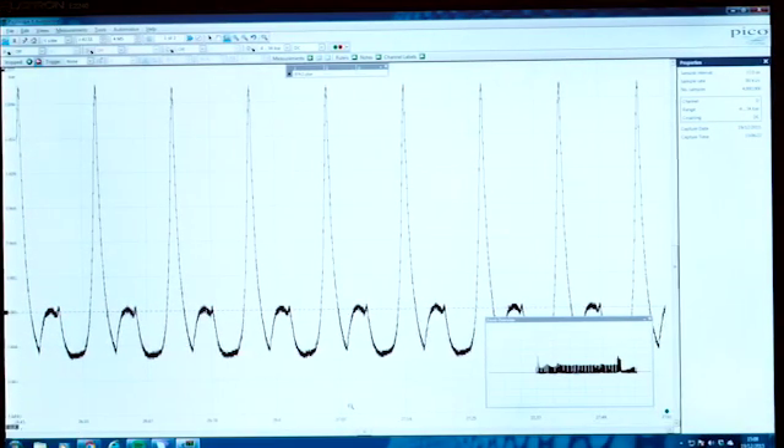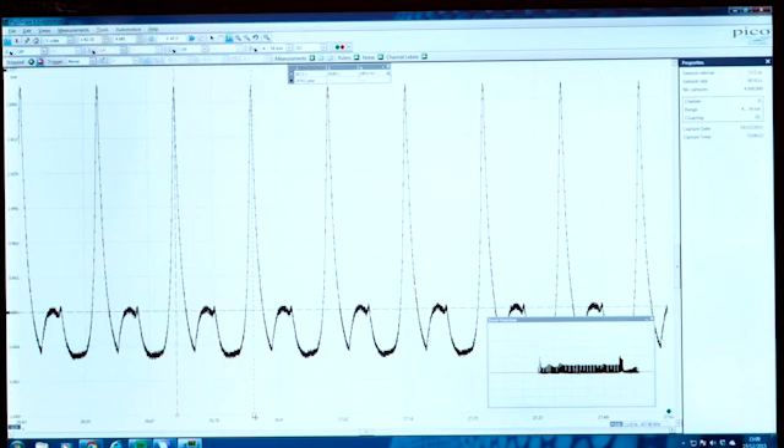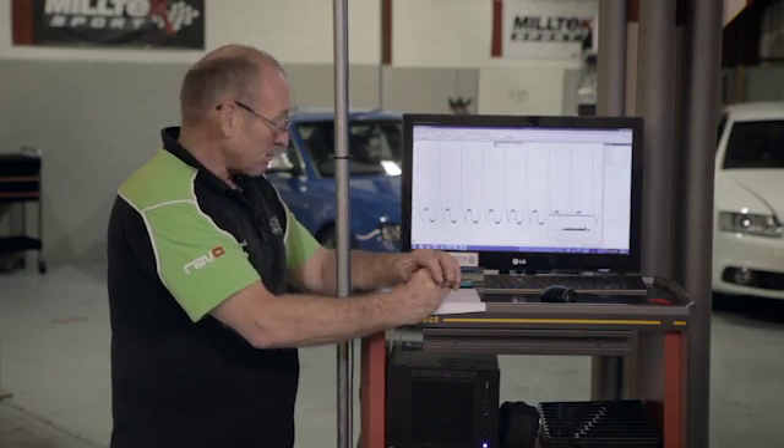The controversy about where bottom dead centre is — do you know how easy it is? I'm not going to use mathematics or any other form of complication. I am going to measure peak compression. 140 milliseconds between the two events. So 7 and 7 is 14 — I'm going to move one to 70. 73, 72, 71, 70.61 — near enough. That's where bottom dead centre is. That's how simple it needs to be.